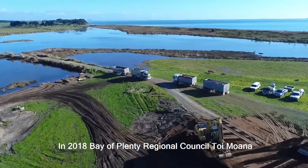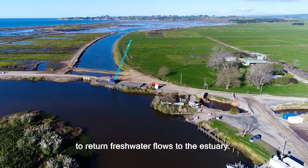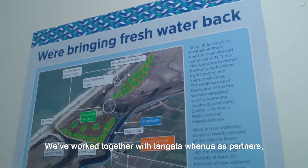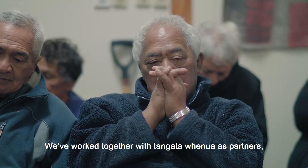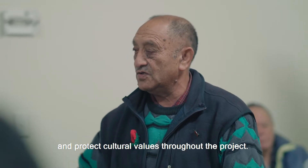In 2018, Bay of Plenty Regional Council Toi Moana commissioned construction works to return fresh water flows to the estuary. We've worked together with Tangata Whenua as partners to follow tikanga, monitor mauri and protect cultural values throughout the project.